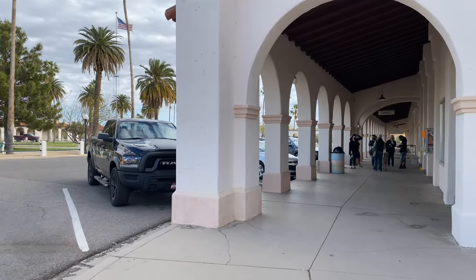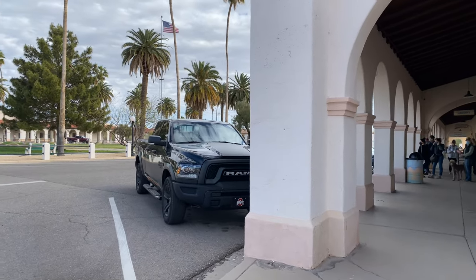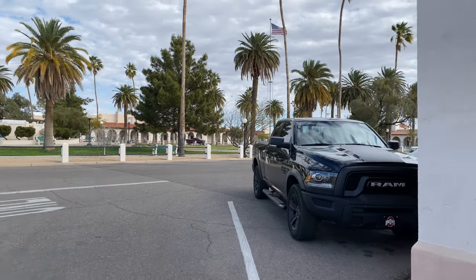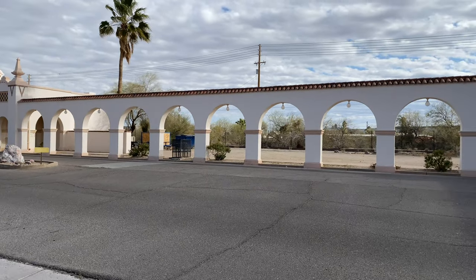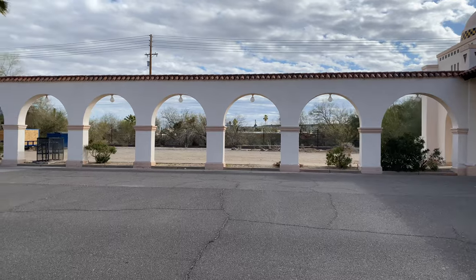We're back around to the square. Check out the visitor center, which was the old train depot.